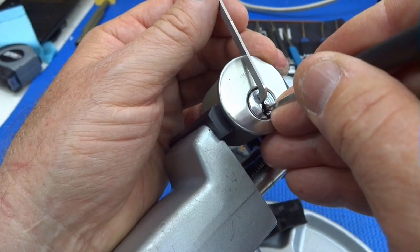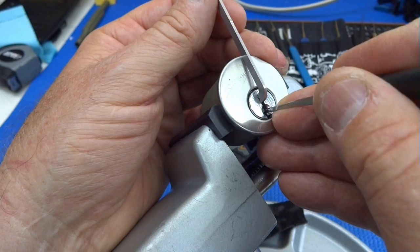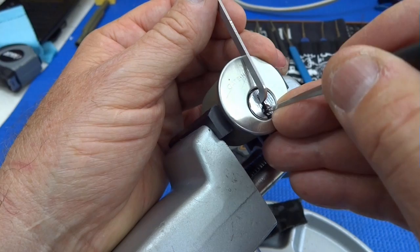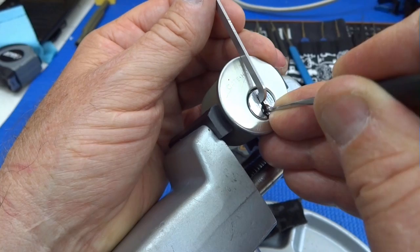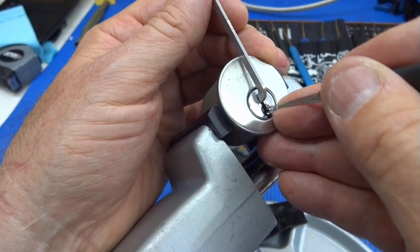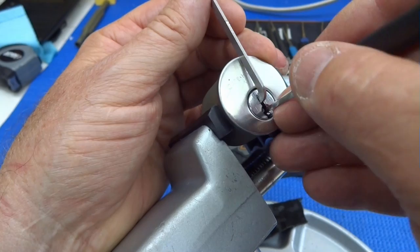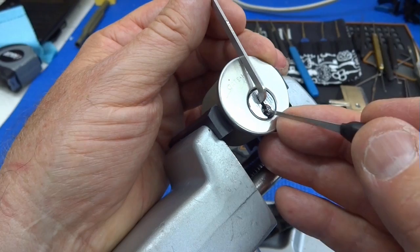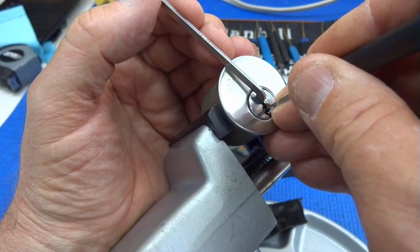Maybe he's hiding behind somebody. I'm going to go with one and release a little bit of tension. I got him to click, but I'm not sure that's a good thing — I've lost a false set. Now I've overset him. Let's try to pick him in the opposite direction this time. Pin three — I'm getting counter rotation.